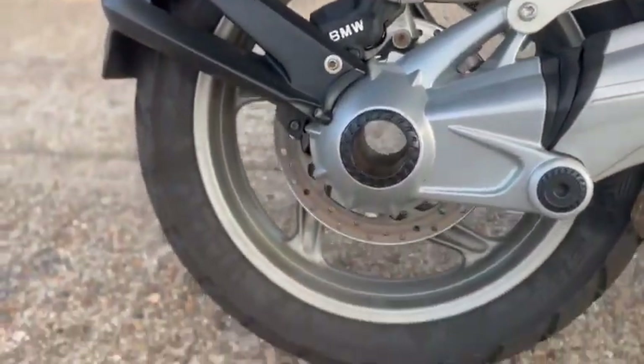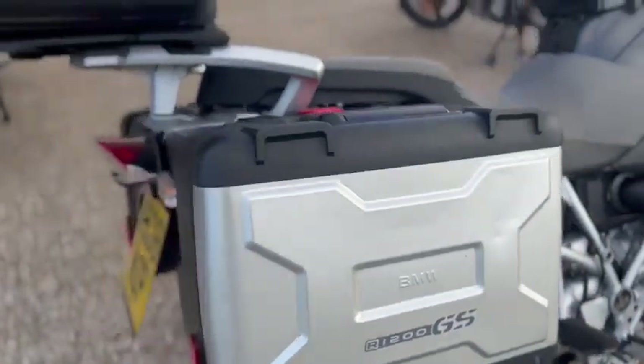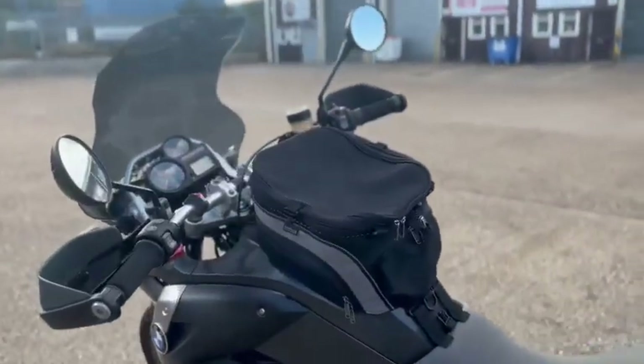The drive shaft is in nice condition. The rear wheel does have full BMW luggage. We do have a couple of things on this side — this side's not as bad. It's also got the top box and the tank bag.